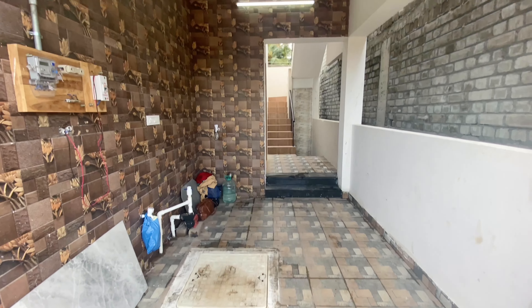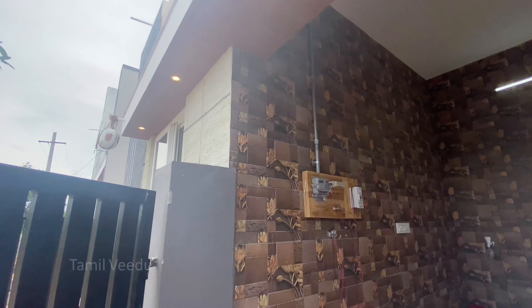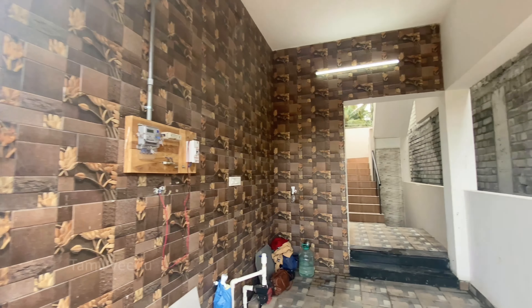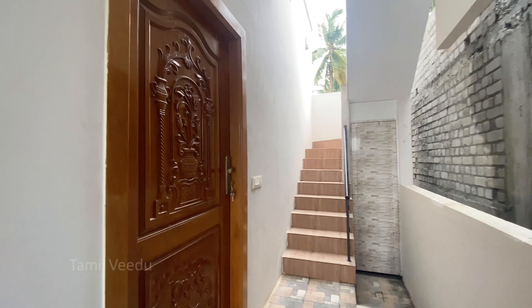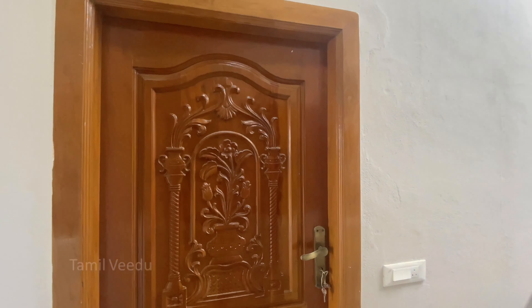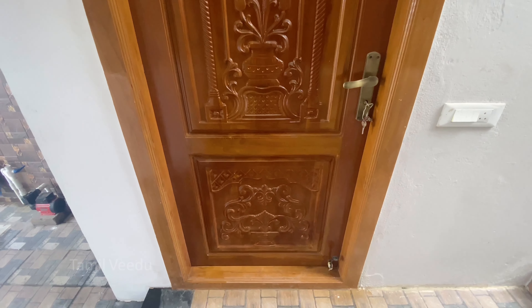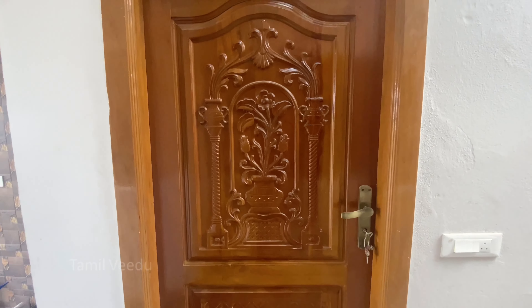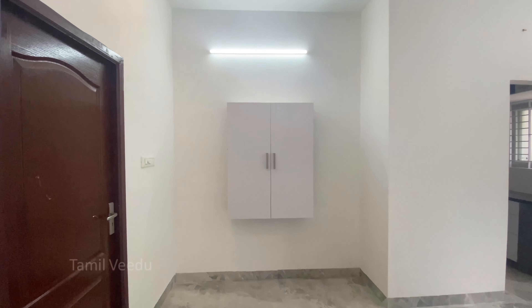For further details about this house, subscribe to our channel. This is the site of the main door. The main land area is 1 cent — that is 60x60 square feet. The site is 22x30 square feet and the building is 555 square feet.